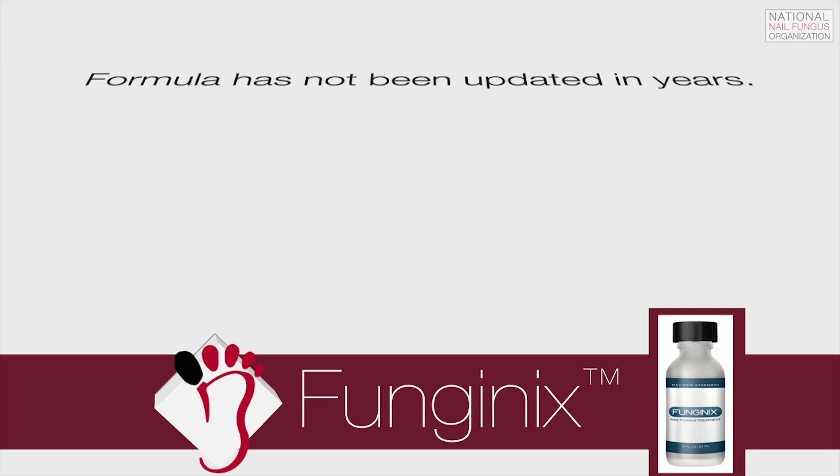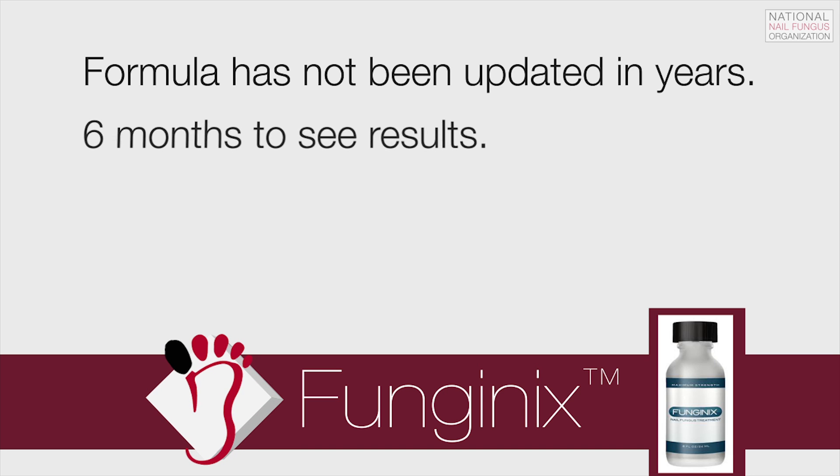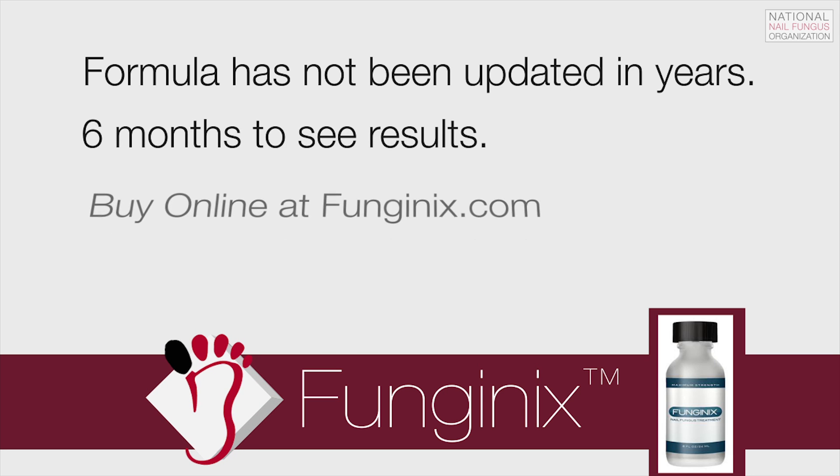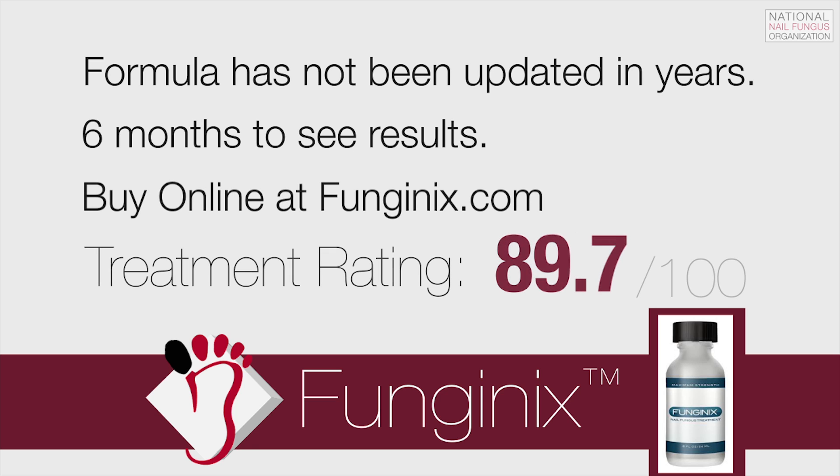The Funganix formula has not been updated in many years, yet it has been shown to be effective. The estimated time to see results can be as long as 6 months. Funganix is available online at Funganix.com. We give Funganix a treatment rating of 89.7 out of 100.